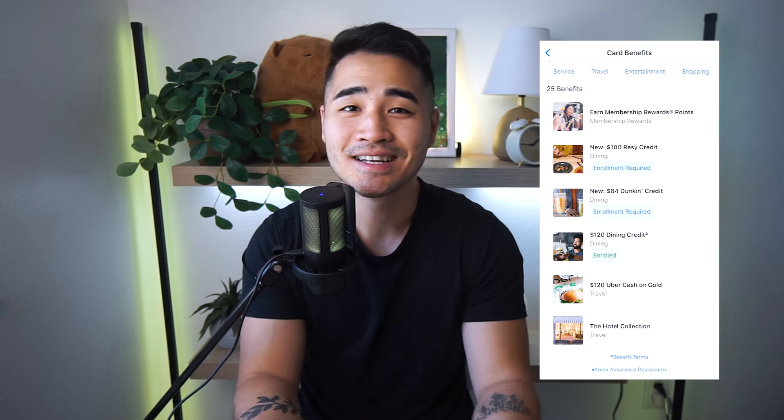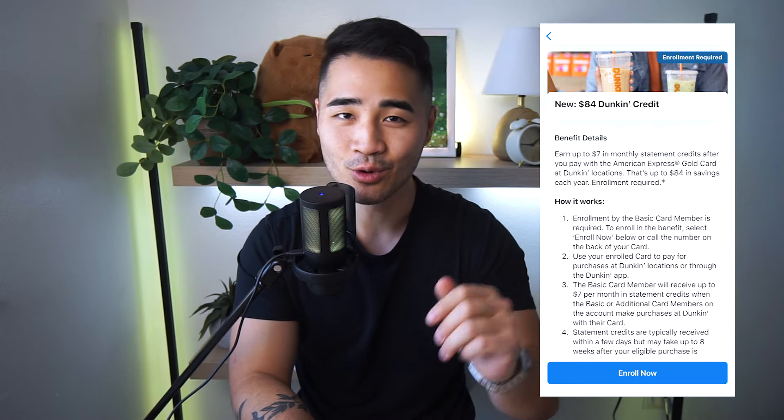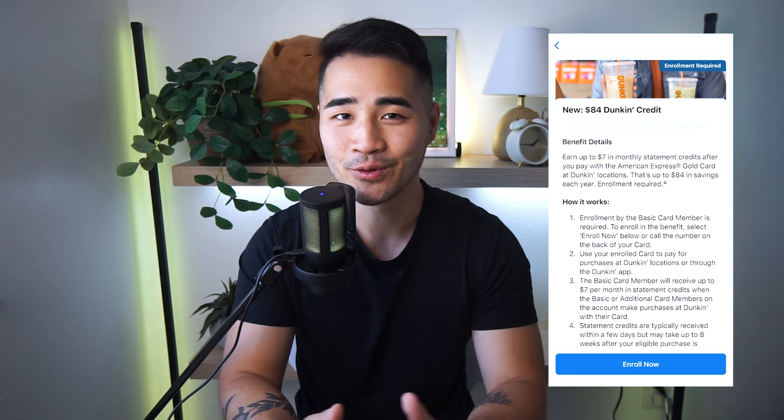For the Dunkin' Donuts credit, it's the same exact thing. Just go to the Membership tab, click on the new credit, and press "Enroll Now." It's going to take you to a page where you click Enroll again, then click the "I agree" toggle. It'll say congratulations, you are now enrolled in the Dunkin' Donuts credit — you'll also get an email. Just use your gold card to pay for your Dunkin' Donuts purchase every month and you will get a $7 monthly credit.